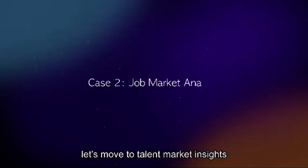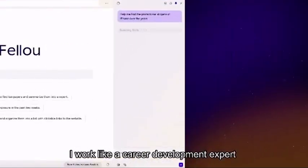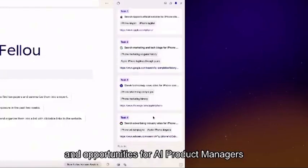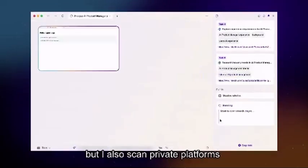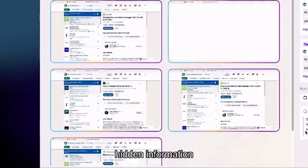Next, let's move to talent market insights. I work like a career development expert, analyzing skills, requirements, and opportunities for AI product managers. Not only do I access public websites, but I also scan private platforms like LinkedIn to gather rich, hidden information.